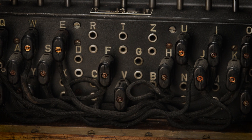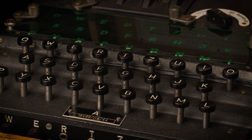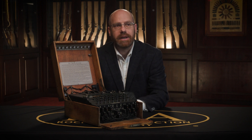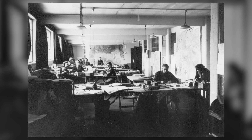Each and every time you type a letter — let's use the K for example — you could press K and it will convert it to an L. The next time you press K, it could change it to an A. It was always giving you a different outcome each and every time, making it extremely hard for code breakers to decipher the messages that were being sent.